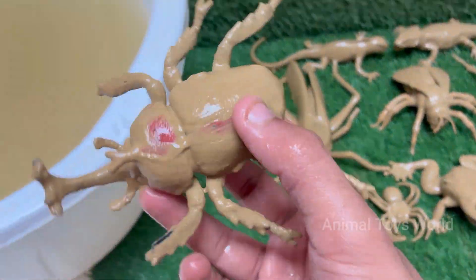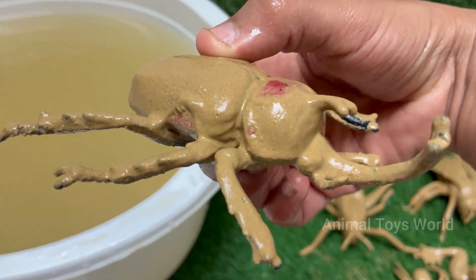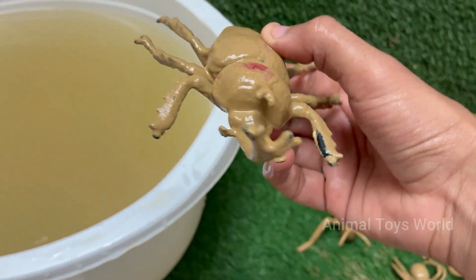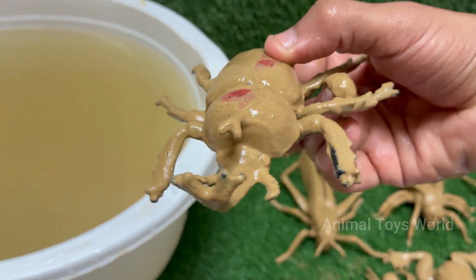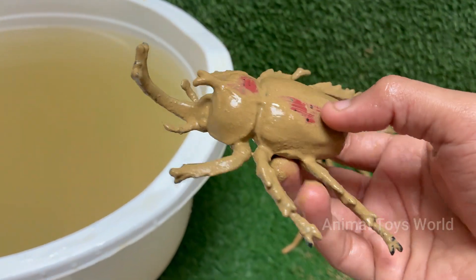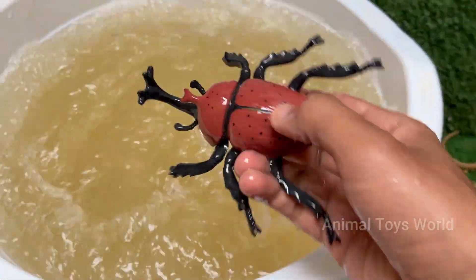Rhino beetles spend most of their life — one to two years — as grubs and larvae underground, feeding on decaying wood and plant matter. Rhinoceros beetles belong to the subfamily Dynastinae, with over 300 species, including the impressive Hercules beetle and Atlas beetle.